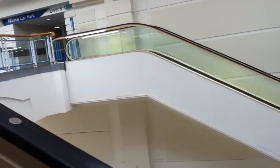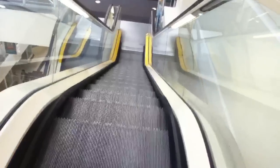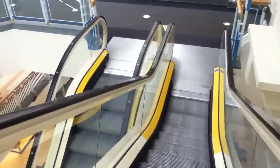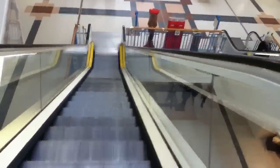There's the up escalator. Now, this has been re-badged as a KONE escalator. Alright, let's go down here. Got your lift shaft there. Here are the up escalators there.